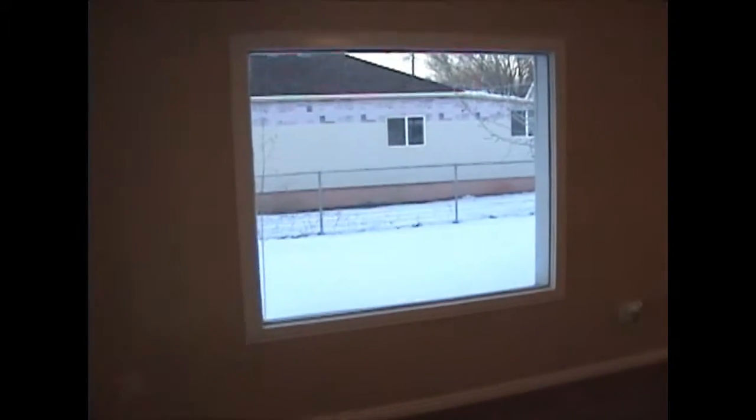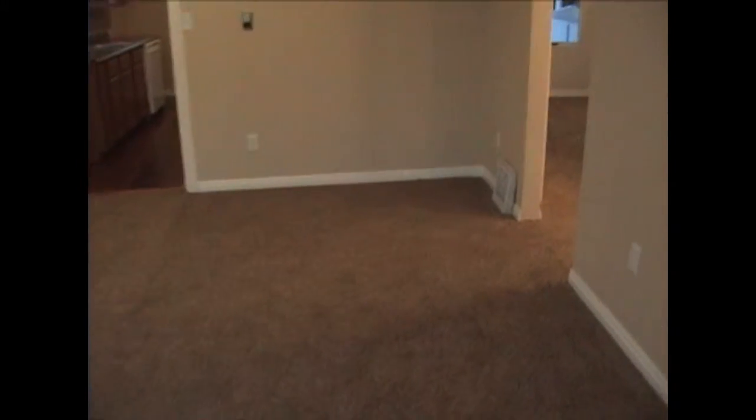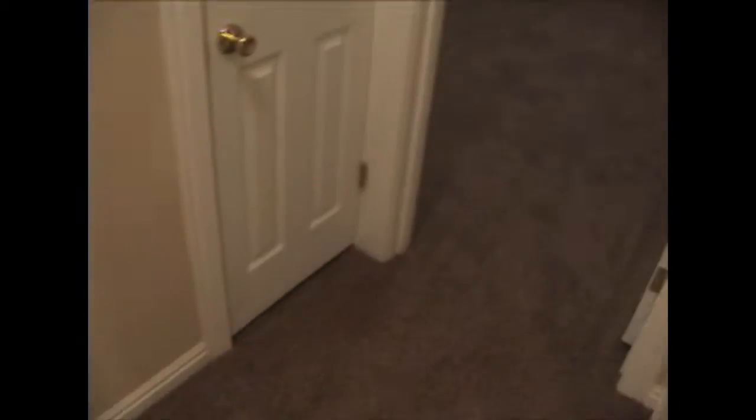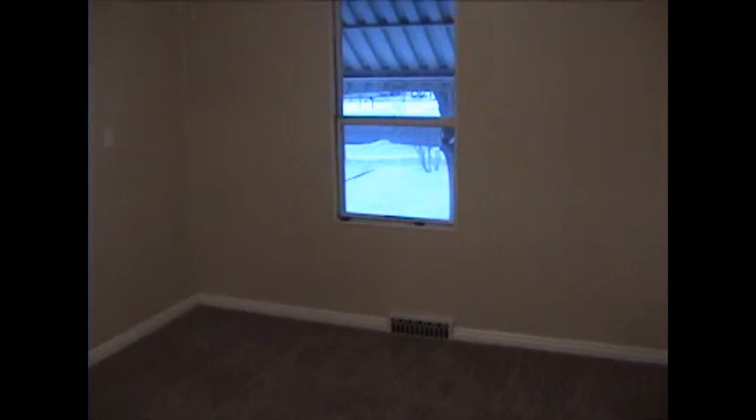Let's go take a look at the inside of this home. Walk into the living room — notice the new paint, nice neutral colors, new carpet. The lot is 64 feet wide by 214 feet deep, which comes out to be just under a third of an acre.